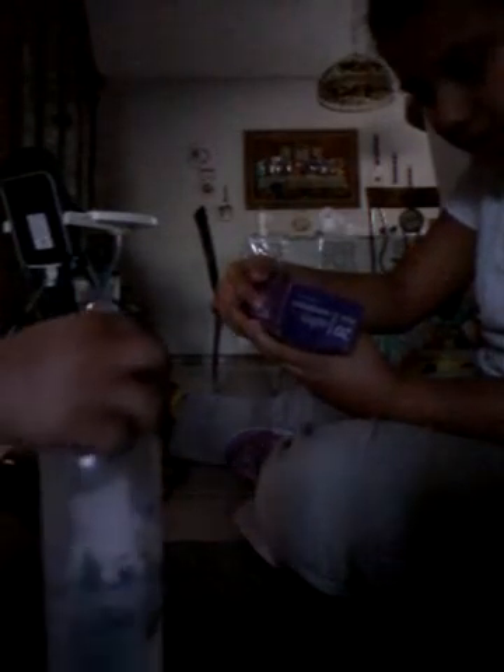Next thing we got was these 20 mini lights, steady burning, spare bulbs included, five feet long, 1.5 millimeters, for indoor use only. This is what they look like. We got two packs of them. Here's the second pack.